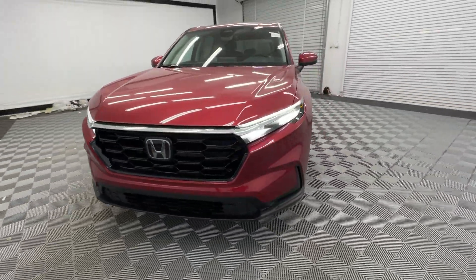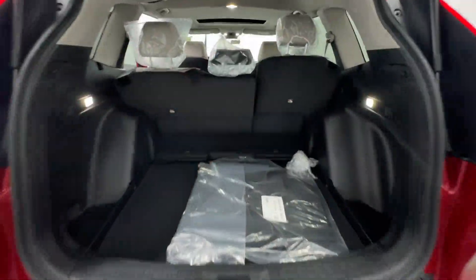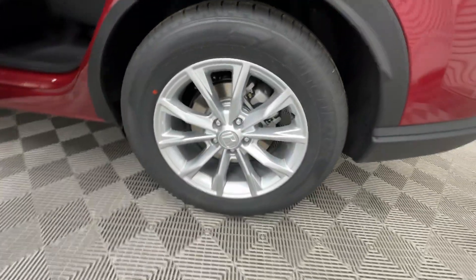Apple CarPlay and or Android Auto, keyless entry, moonroof, adaptive cruise control, backup camera, heated mirrors, blind spot monitor, dual zone AC, power driver seat, heated front seat.